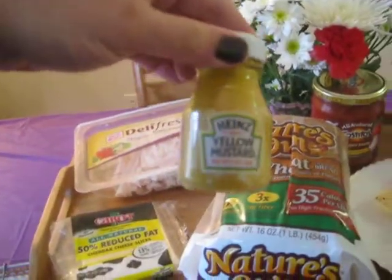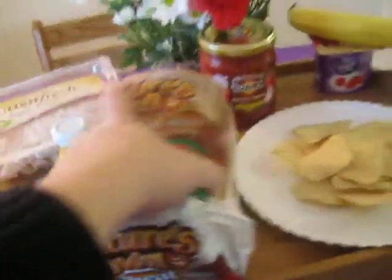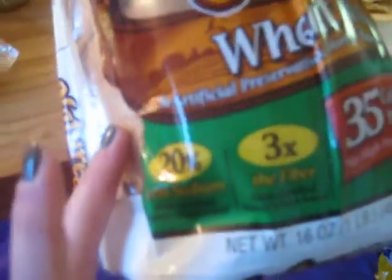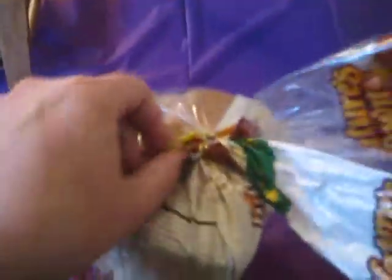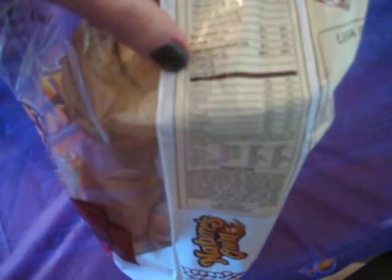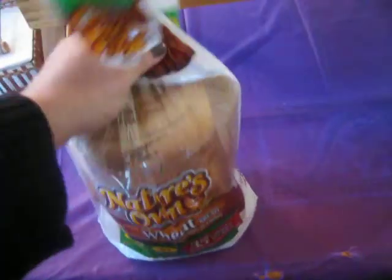I just use a little yellow mustard, which is 0 points — you can eat the whole container if you want. The bread I've been using is Nature's Own Wheat Light — only 35 calories per slice, 3 times the fiber, and 20% less sodium. It's 1 point per slice. The stats are 110 calories for 3 slices, 1 gram of fat, 26 carbohydrates, 6 grams of protein, and 7 grams of fiber. I only eat 2 slices, which is 2 points.